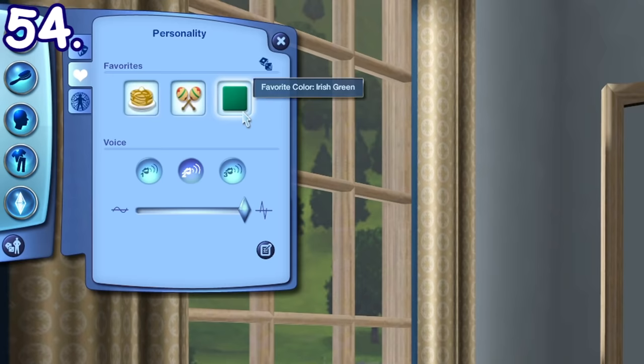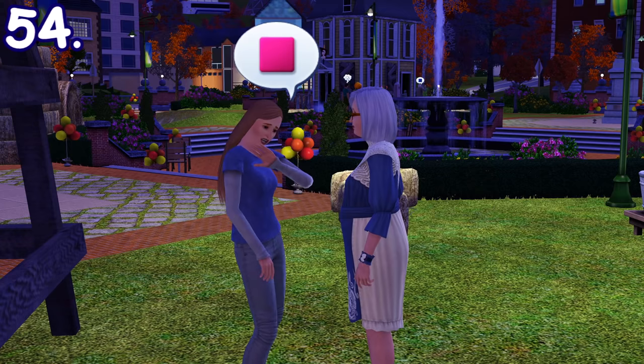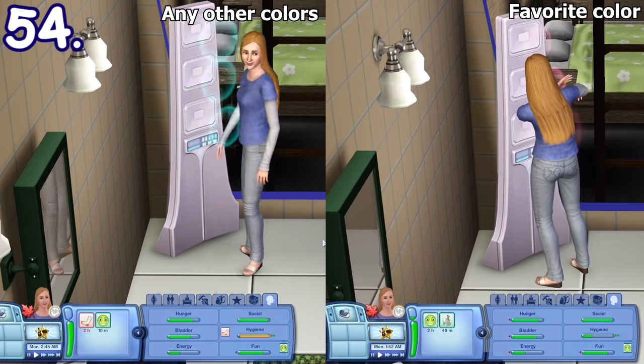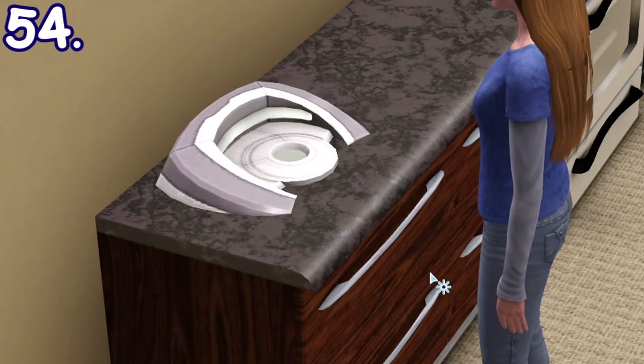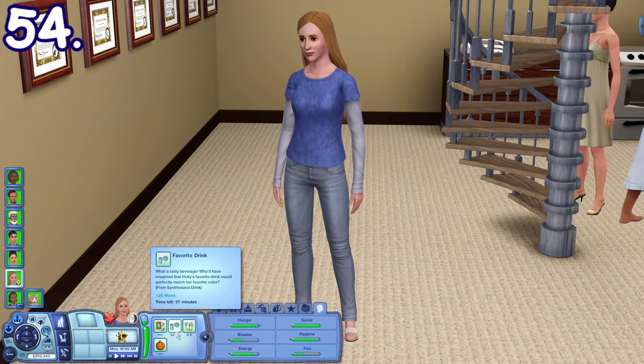One last favorite thing sims can have is favorite color. This feature serves no purpose other than as a conversation topic until The Sims 3 Into the Future expansion pack, where you can set the sonic shower wave color to your favorite color so your hygiene need will increase quicker, and you can order a synthesized drink of your favorite color from the drink synthesizer to gain an additional positive moodlet.